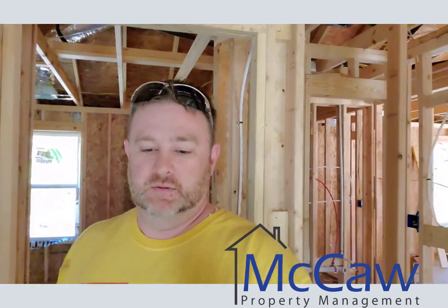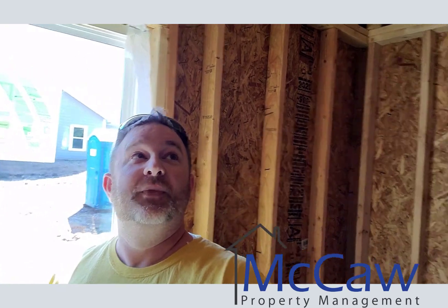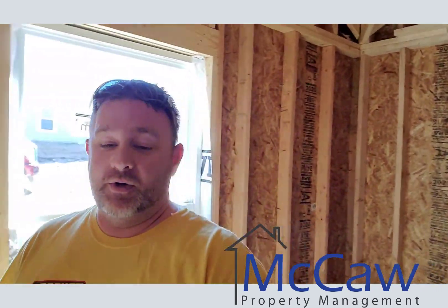We're looking forward to showing you some more videos of this. I think somebody's really going to like this house. Really proud of this one — it's coming together really nice.